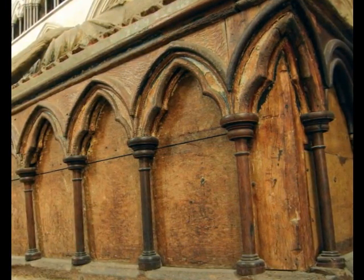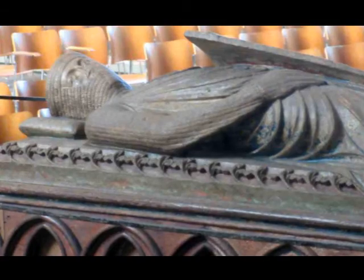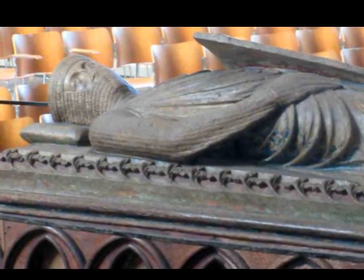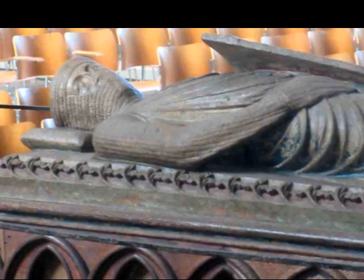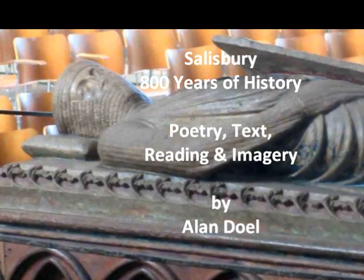How strange, then, when William Longespée's tomb in the cathedral was investigated in 1791, a well-preserved rat was found lodged in his skull, containing traces of arsenic. Longespée's effigy and wooden box tomb are just along in the south aisle of the cathedral and were possibly designed by Elias of Dereham — it was probably the first tomb built in the new cathedral.